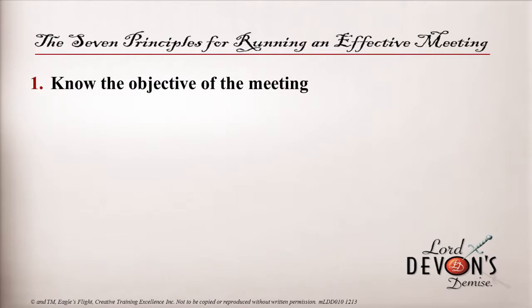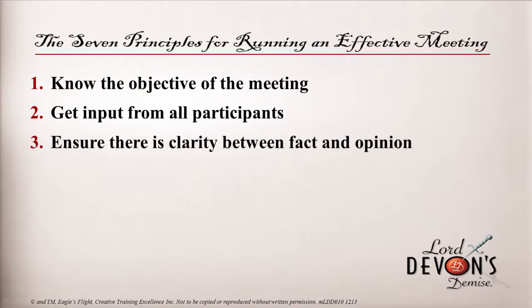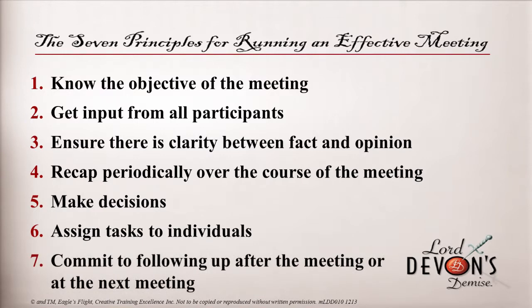The seven principles for running an effective meeting are very simple. Number one: know the objective of the meeting. Number two: get input from all participants. Number three: ensure there is clarity between fact and opinion. Number four: recap periodically over the course of the meeting. Number five: make decisions. Number six: assign tasks to individuals. And number seven: commit to following up after the meeting or at the next meeting.